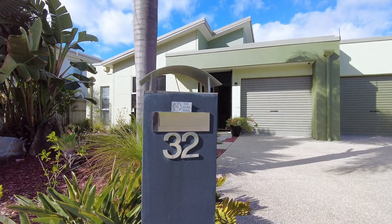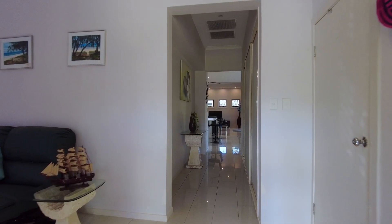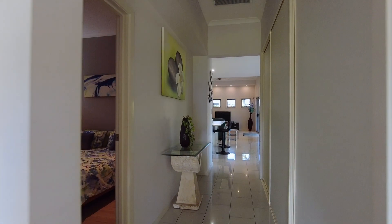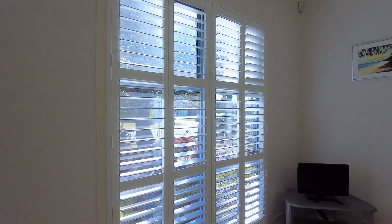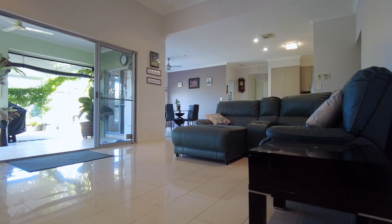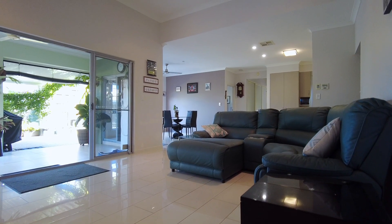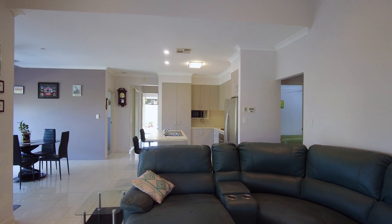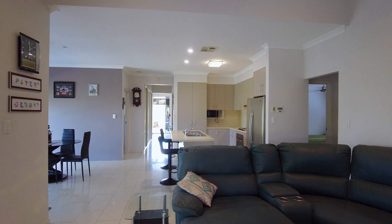Enter and be welcomed by the high ceilings and an array of quality appointments and sleek aesthetics, including plantation shutters across this intuitive, open and light-filled designer floor plan. There is more than meets the eye with this home offering an abundance of space to entertain with family and friends all year round.